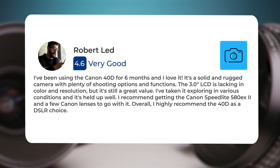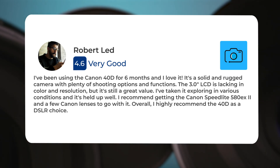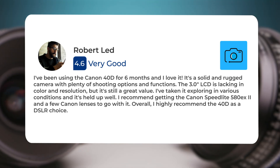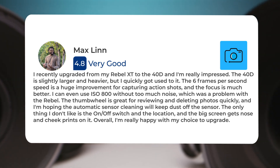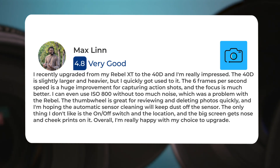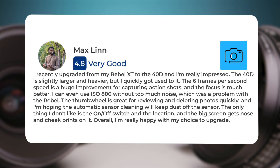Here's what people have to say about the Canon 40D. I've been using the Canon 40D for six months and I love it. It's a solid and rugged camera with plenty of shooting options and functions. The 3.0 LCD is lacking in color and resolution but it's still a great value. I've taken it exploring in various conditions and it's held up well. I recently upgraded from my Rebel XT to the 40D and I'm really impressed. The 40D is slightly larger and heavier but I quickly got used to it. The six frames per second speed is a huge improvement for capturing action shots and the focus is much better.